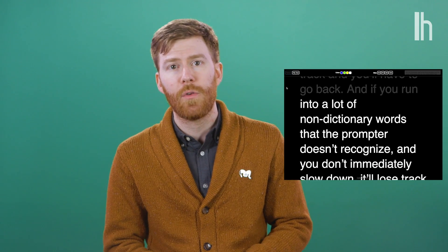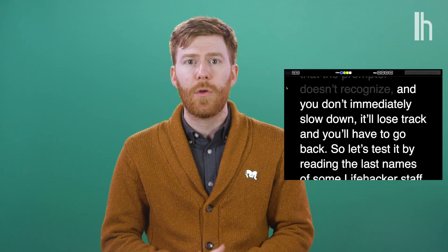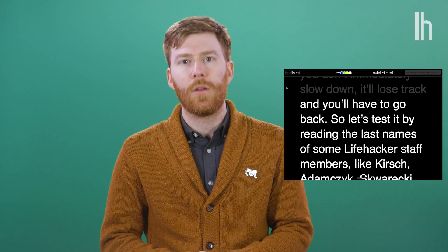A couple of things do trip up the prompter. If you talk too fast, it'll lose track and you'll have to go back. And if you run into a lot of non-dictionary words that the prompter doesn't recognize, and you don't immediately slow down, it'll lose track, and you'll have to go back.